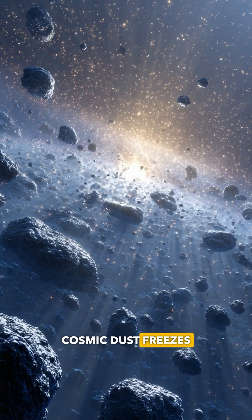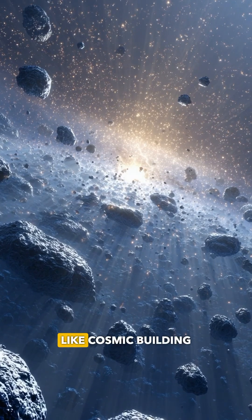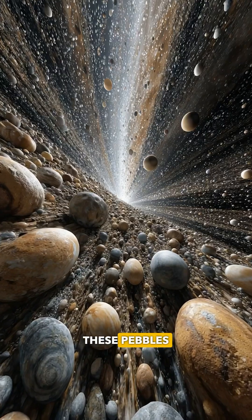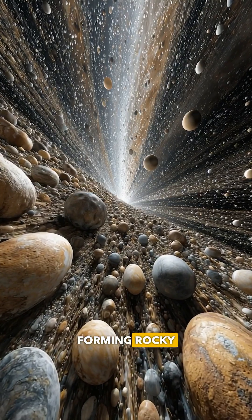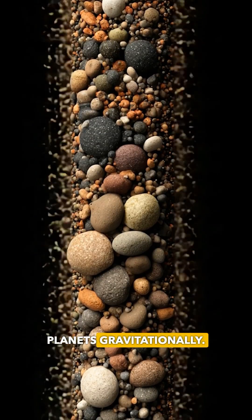Here's how it works. Cosmic dust freezes and condenses into centimeter-sized pebbles that stick together like cosmic building blocks. These pebbles rapidly accumulate, forming rocky super-Earths with enough mass to capture gas and become giant planets gravitationally.